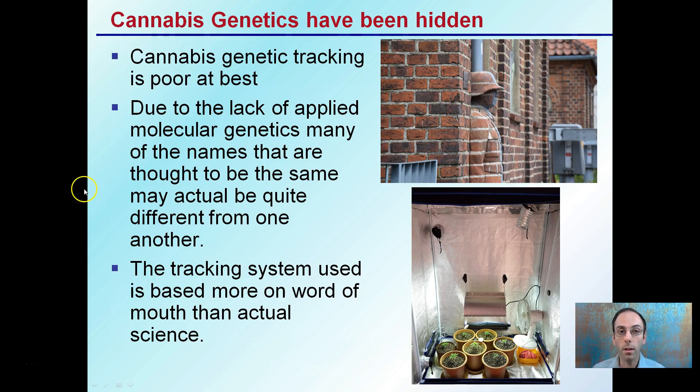One of the reasons for that is cannabis genetics have been hidden. The tracking is poor at best, and due to the lack of applied molecular genetics, many of the names that are thought to be the same may actually be quite different from one another. The tracking system is based more on word of mouth than actual science. This can be a lot of the source of certain genetics or varieties, and sometimes there's poor labeling involved or people sharing material thinking they're sharing certain material. As a result, those genetics or lineages have become a little bit hidden — kind of have an idea, but not really a true tracking system.